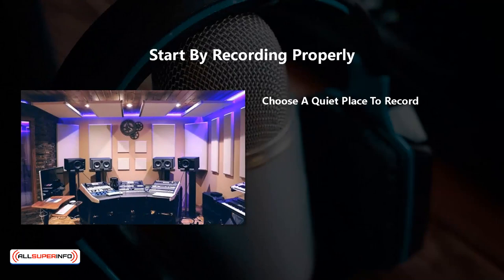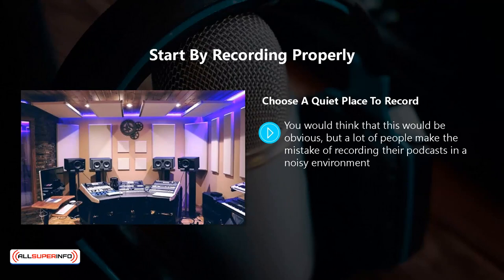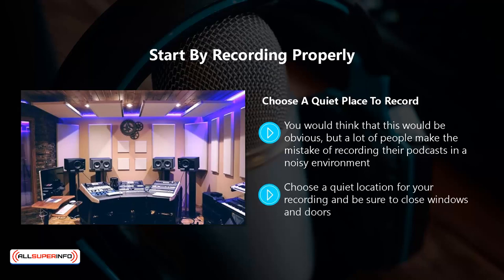Choose a quiet place to record. You would think that this would be obvious, but a lot of people make the mistake of recording their podcasts in a noisy environment, then they have to spend a great deal of time trying to edit out distracting background sounds — and sometimes this is not even possible. Choose a quiet location for your recording, and be sure to close windows and doors. Turn off your phone or at least put it in silent mode, and tell other people in your home that you are going to be recording and not to disturb you unless there is an emergency.